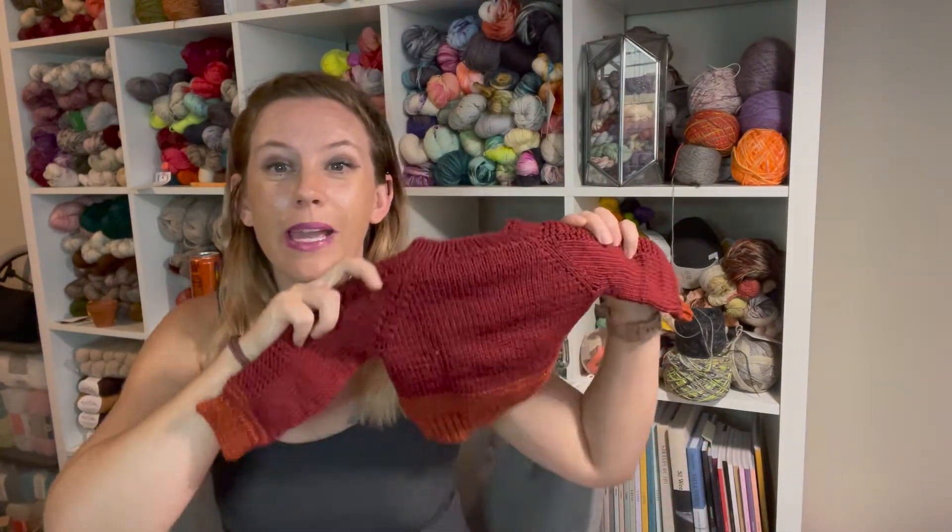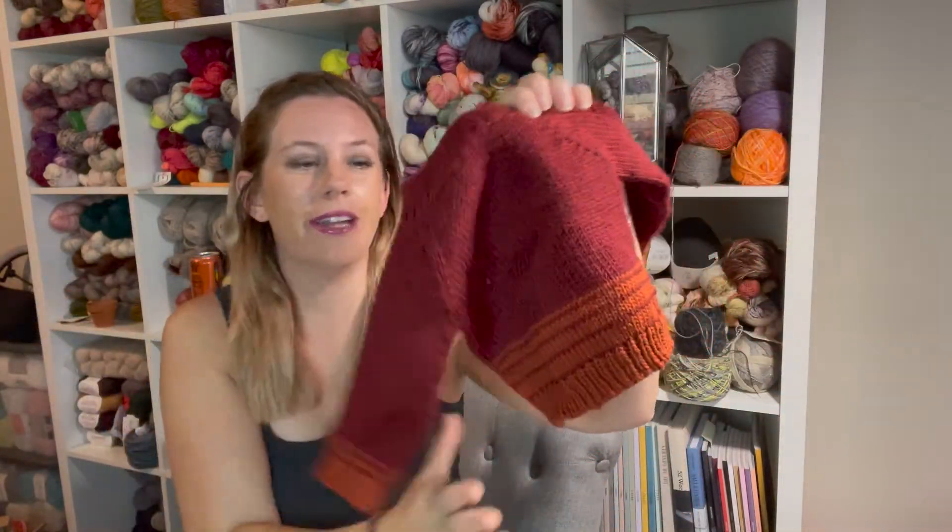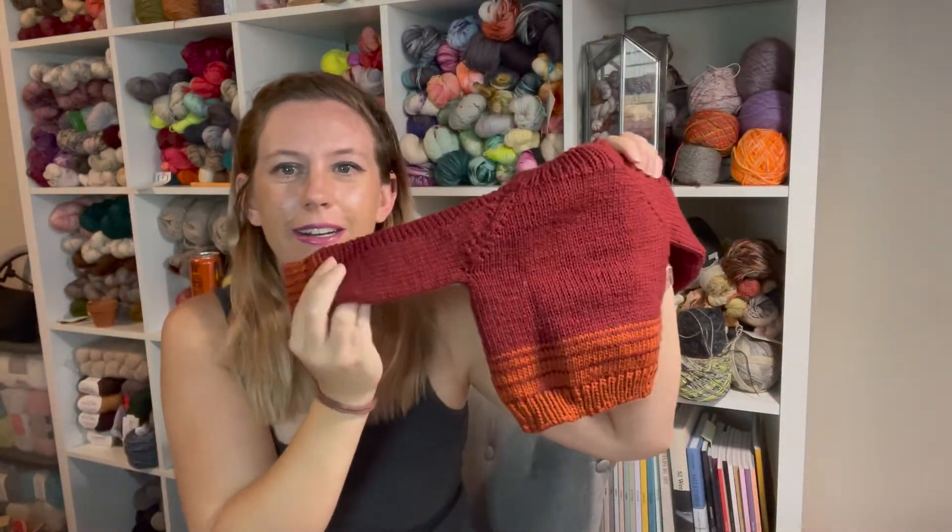I have two and a half finished objects. The first one is a little baby sweater — look how cute this turned out!